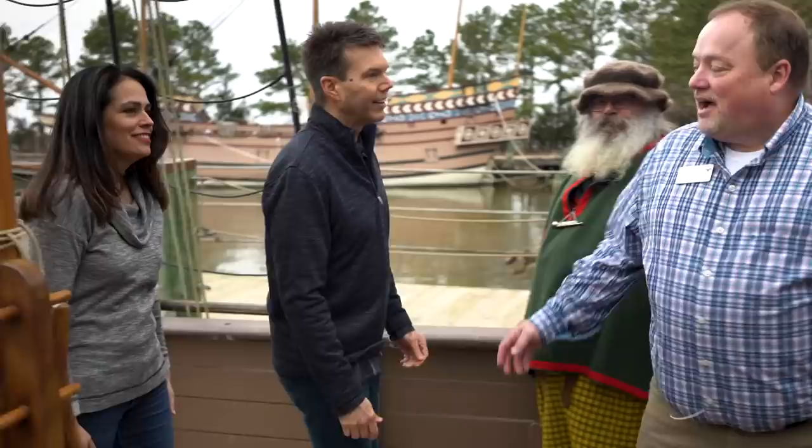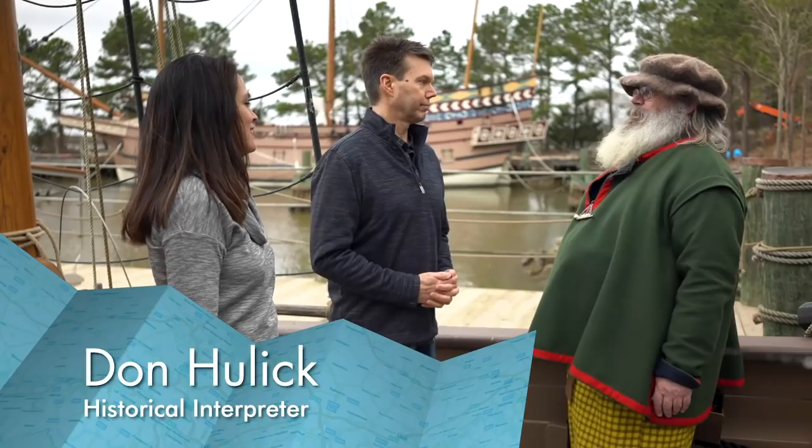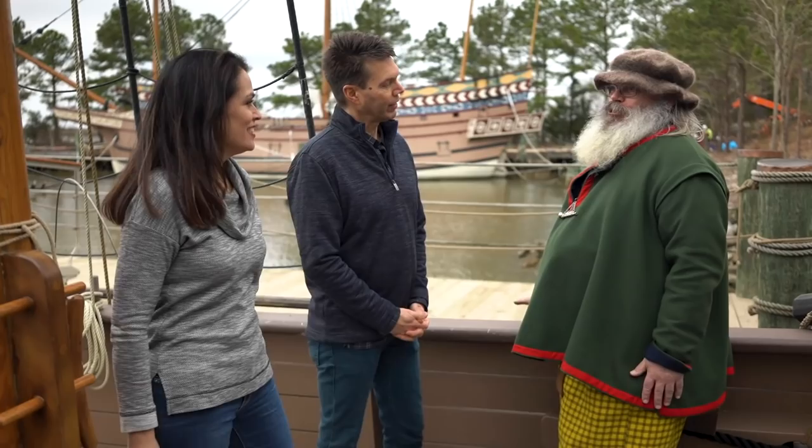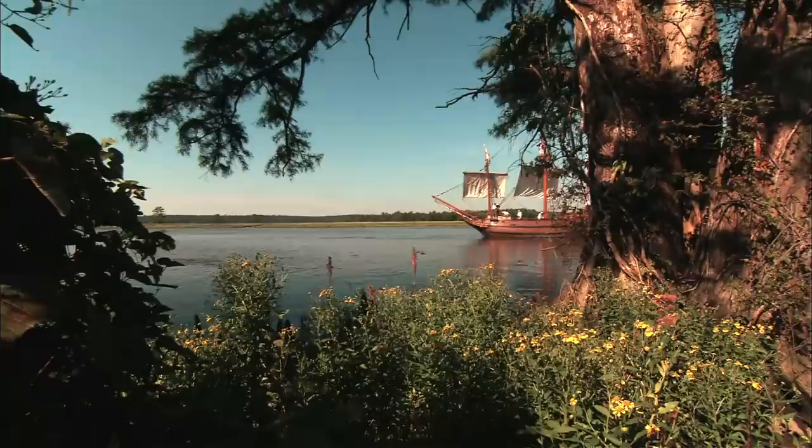Our next stop after the Powhatan Village is Virginia's founding fleet. You're on board Discovery right now — this is one of our costumed historical interpreters, Don, here to tell you about the journey to Virginia in 1607. This is the smallest of our three ships. Susan Constant is the largest, Godspeed is the middle size, and this is Discovery — the first fleet to bring the English to Virginia, with John Smith and all those men arriving here in May of 1607. Are these actual size? As far as we can tell, yes.